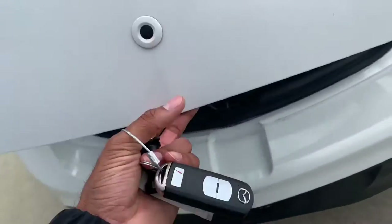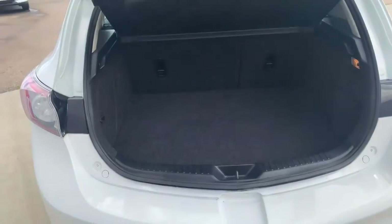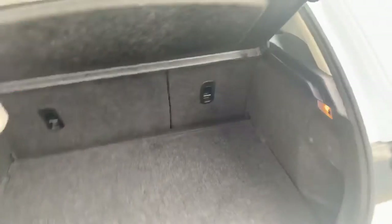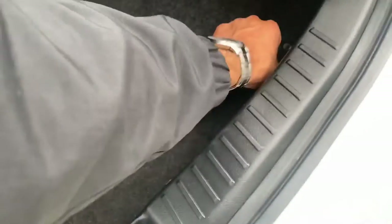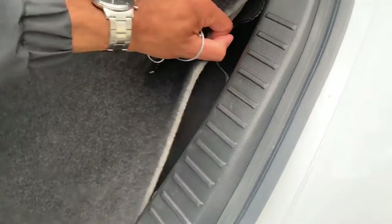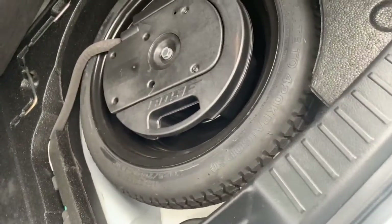I'll pop this open. Take a look at that — you get the cargo cover that comes with the vehicle. Tons of space right there. And then underneath this, I'm going to pull this tab up — that's your jack and spare with your 8-inch Bose subwoofer.